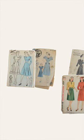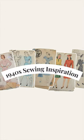In this video, Haley and I are going to share five vintage details inspired by patterns from the 1940s. Let's get into the five details that we want to share today.